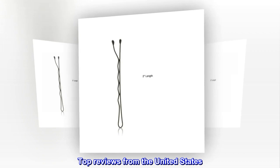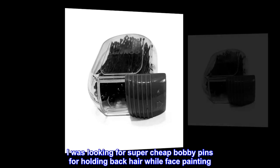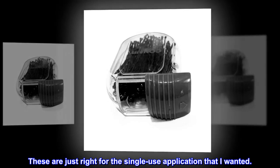Top reviews from the United States. Good for my needs. I was looking for super cheap bobby pins for holding back hair while face painting. These are just right for the single-use application that I wanted.